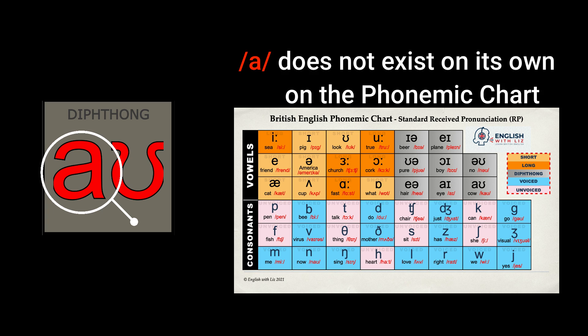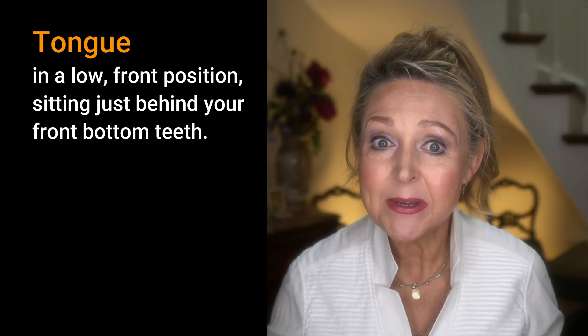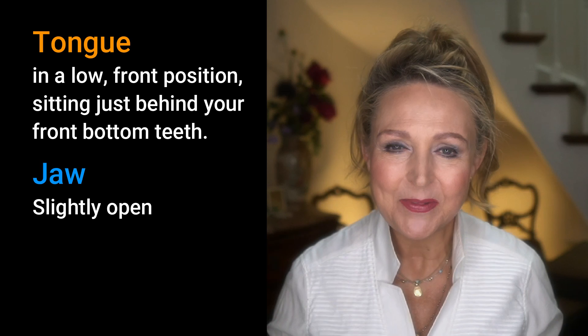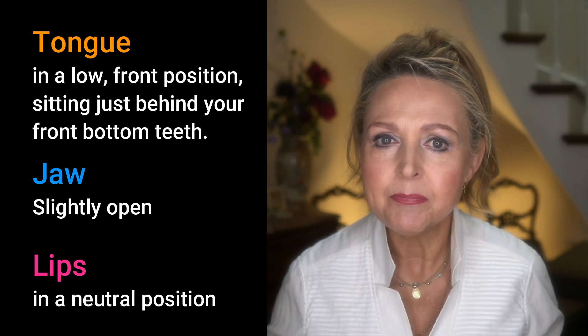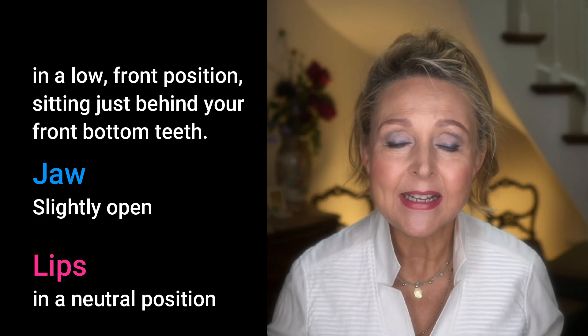Now let's get back to the 'ow' sound and get the lips, tongue and jaw right. Start with the 'ah' sound. The 'ah' is a sound that does not exist on its own as a phoneme on the phonemic chart — the 'ah' sound is the closest sound to it. So place your tongue in a low front position, sitting just behind your front bottom teeth. Your jaw should be slightly open and your lips in a neutral position and say, 'ah'.